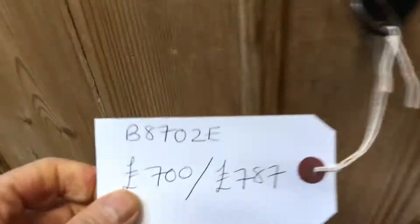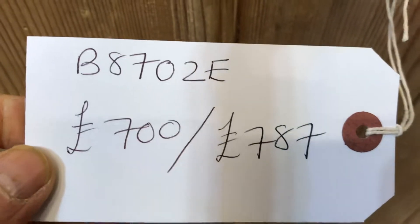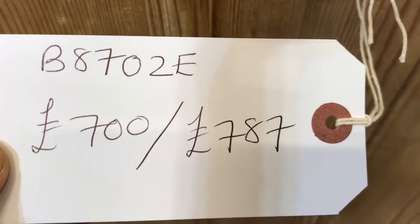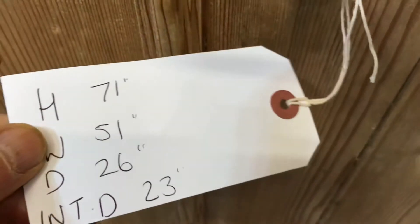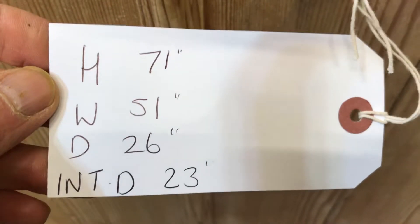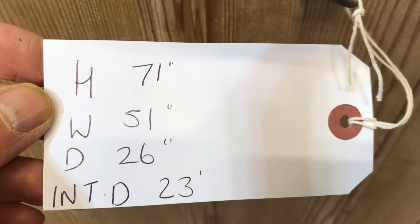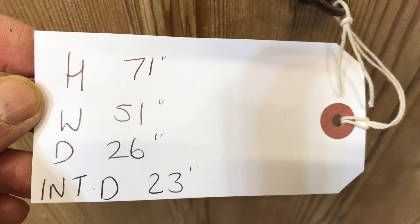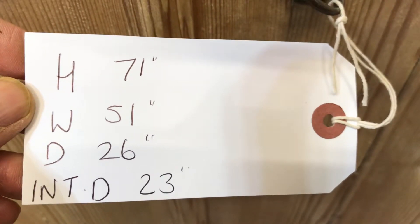The code number is B8702E. The price is £700 as it is, or £787 if you'd like it waxed — that includes fitting of the hanging rail. The height is 71 inches, the width at the widest point is 51 inches, the depth at the deepest point is 26 inches, and the internal hanging space is 23 inches.